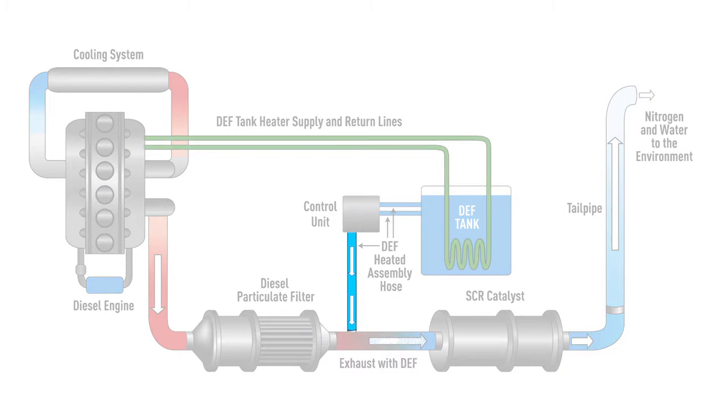If those elements sound familiar, it's because they're natural components of the air we breathe. In order for reduction to take place in the system, three lines must be present: the pressure line, the return line, and the supply line. These three hoses are what keep the DEF fluid in circulation throughout the system.